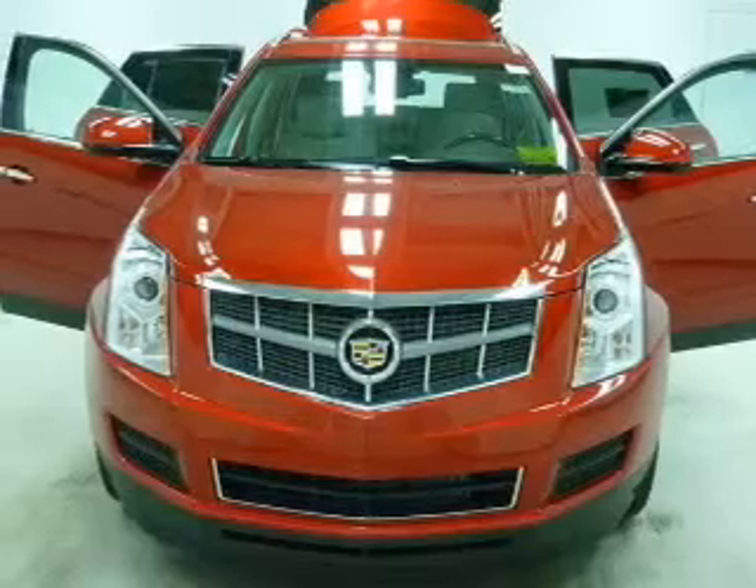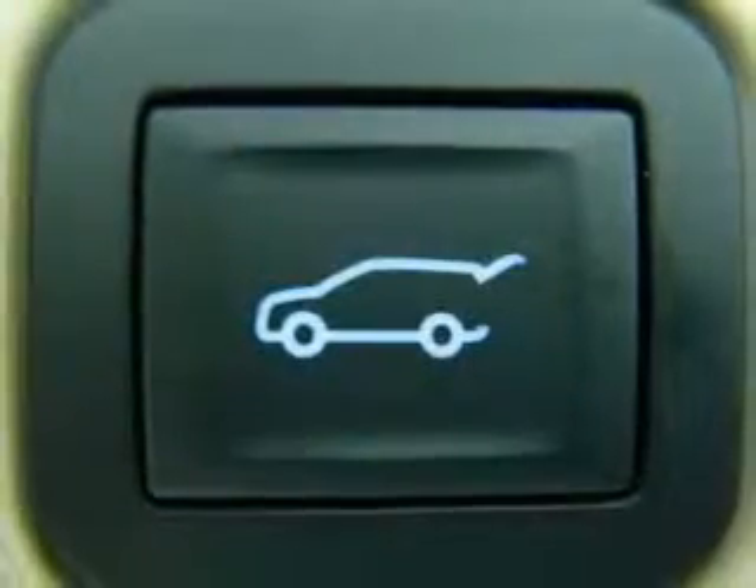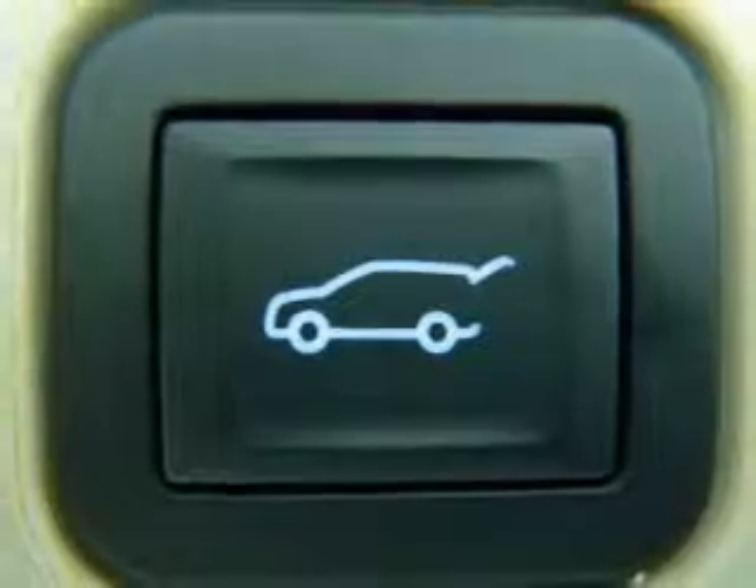GPS navigation will guide you to your destination. Stand out from the crowd with premium wheels. Treat yourself to the splendor of a premium sound system.